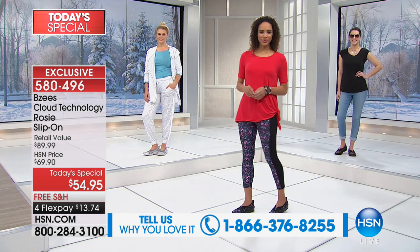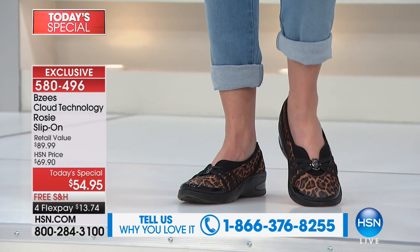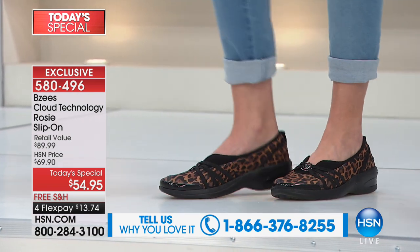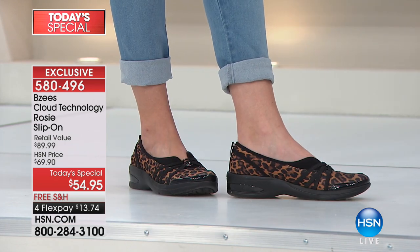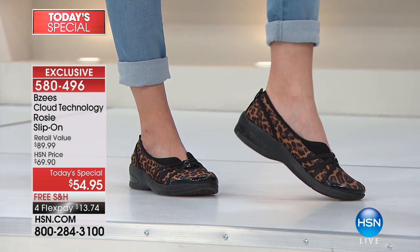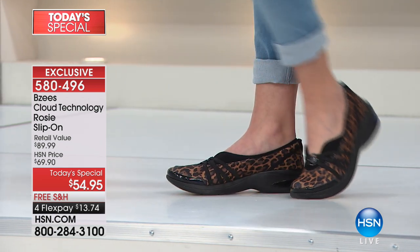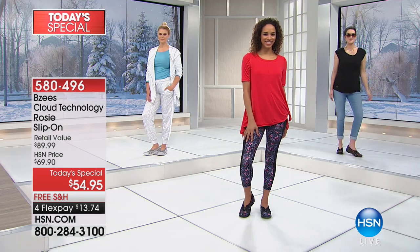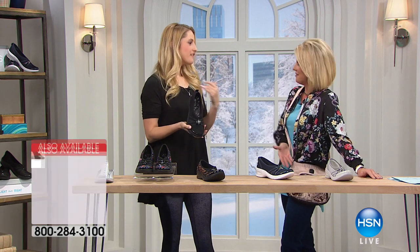The first time I knew these were unlike anything else was when I was traveling. Every single time I get on a plane — whether it's a two-hour, seven-hour, or 15-hour flight — the first thing I do is take off my shoes and put my socks on. The one time I've never done that, honest-to-goodness truth, was when I was wearing my BZ's slip-ons. Because they were so comfortable — more comfortable than the socks I was going to put on.